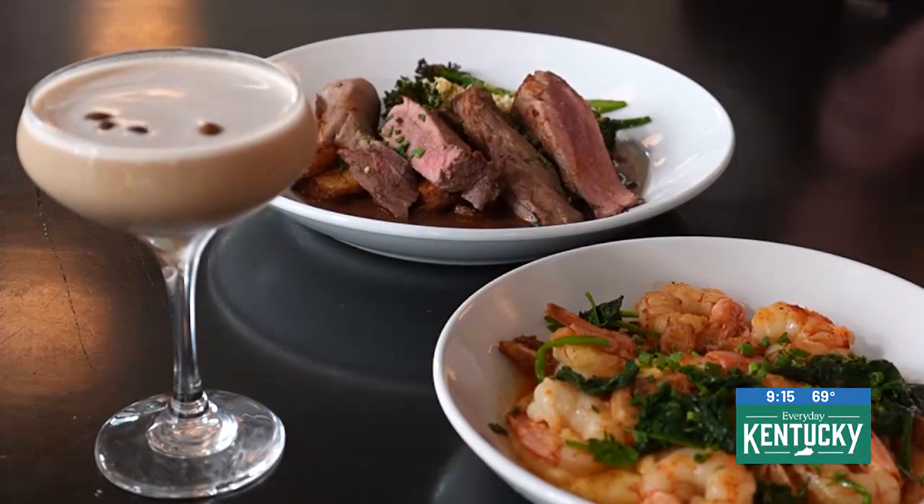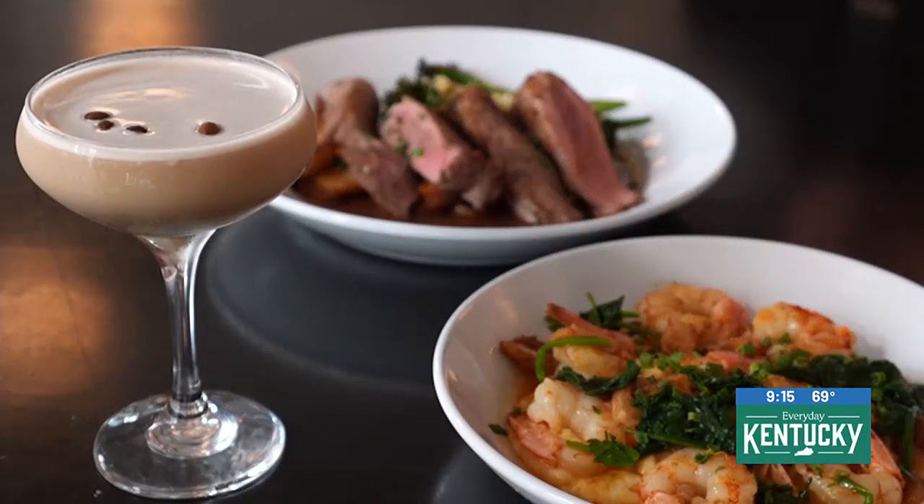Whether you're starting your dinner or finishing it, an espresso martini is always a good idea. And we, in my opinion, make the best one. So definitely come have a cocktail and try some of the new dinner items.